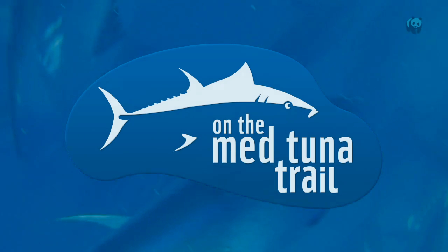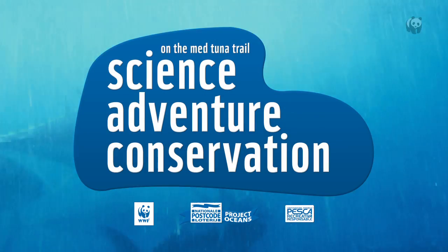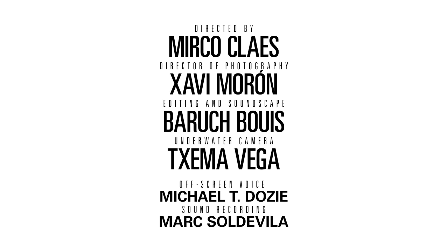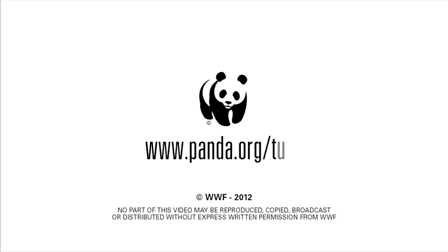Bluefin tuna is one of the most incredible marine species on earth. We need to do everything to ensure it fully recovers and is no longer overfished and illegally fished. Follow the Atlantic bluefin tuna and help us ensure its future. Visit www.panda.org/tuna.